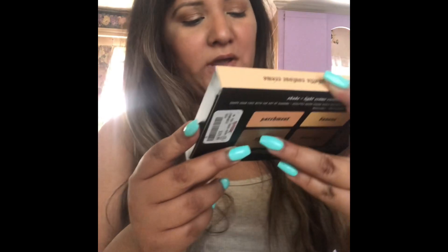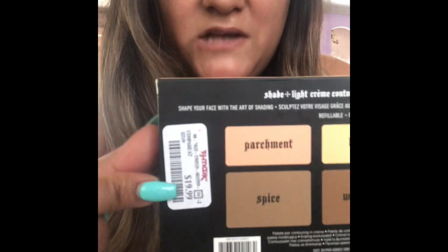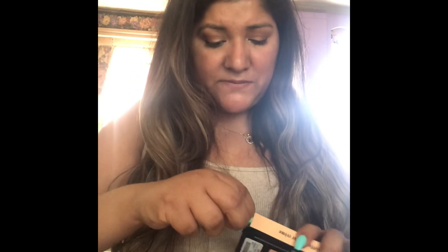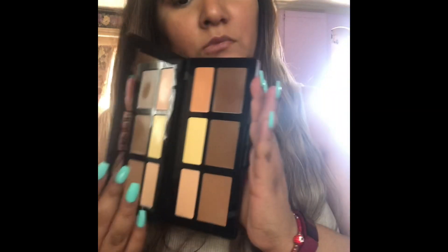So the first thing I want to show you — I got the Shelight cream contour palette. I got it for only $19.99. I always wanted to try one but never had time to grab it, but this time they had it. This is what it looks like right here — super nice. I needed a new contour palette so I just got it.